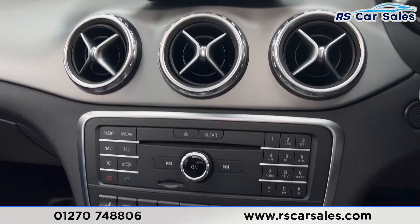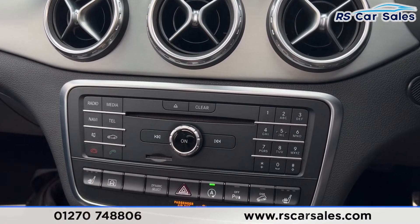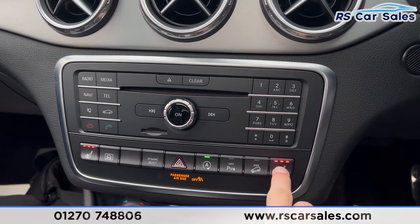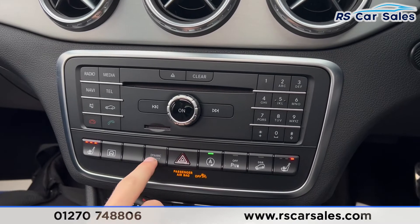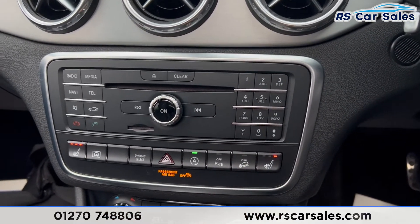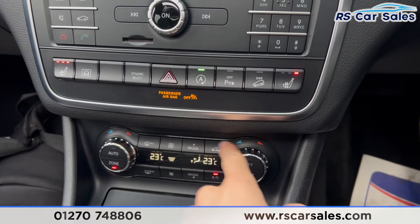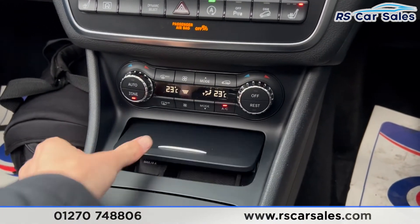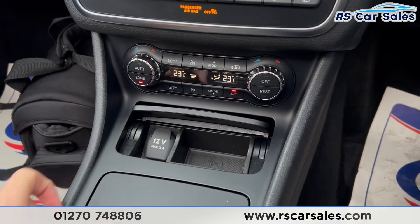Further down you'll find the vents along with all the shortcuts for the infotainment screen. We have heated seats on both sides — all working as they should. We also have the drive mode button, auto start-stop button, parking sensors, hill descent button, and climate control with ice-cold air conditioning.